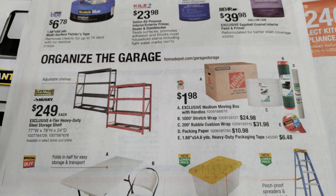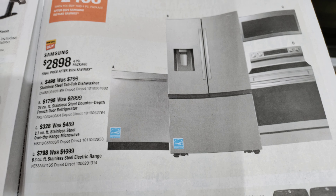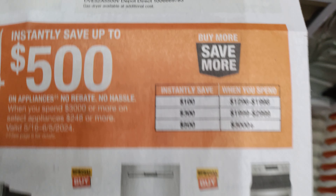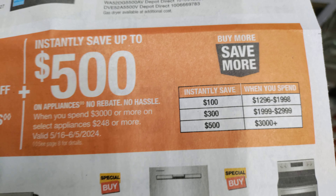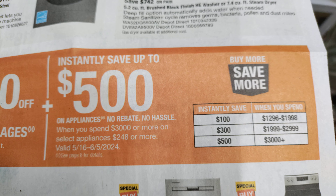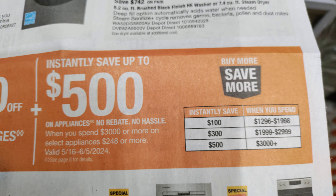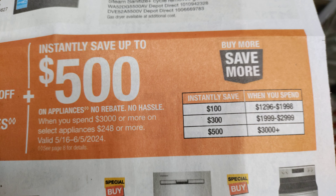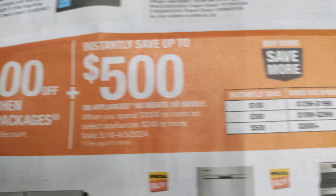Can't forget about the appliances. They actually have package deals going on right now — those are very hard to come by. Here's a rebate: instantly save up to $500 — $100, $300, and $500, depending on how much you spend.